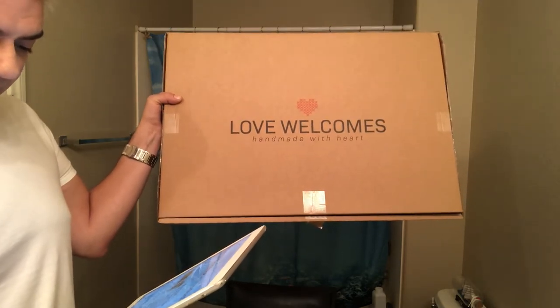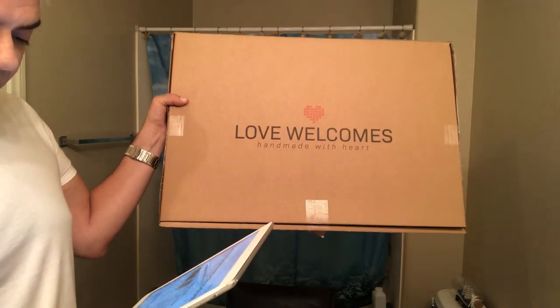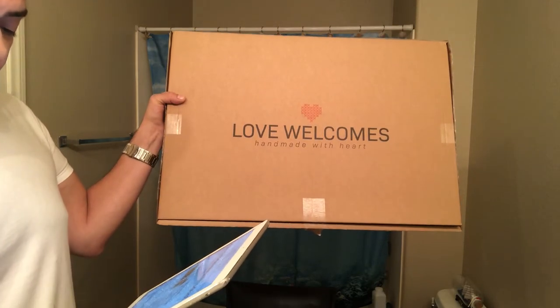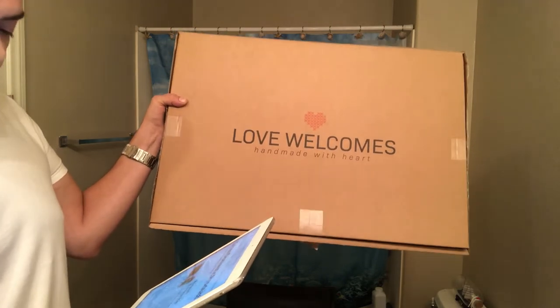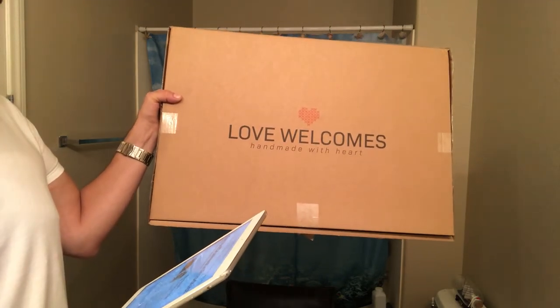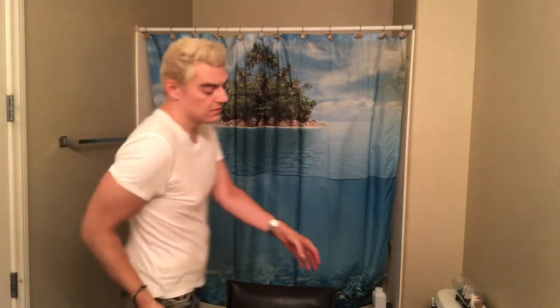To fabricate the mats, Banksy has teamed up with the organization Love Welcomes, who work with women in detained camps in Greece. You can make your order by visiting their site. All proceeds are retained locally to help refugees access key services.